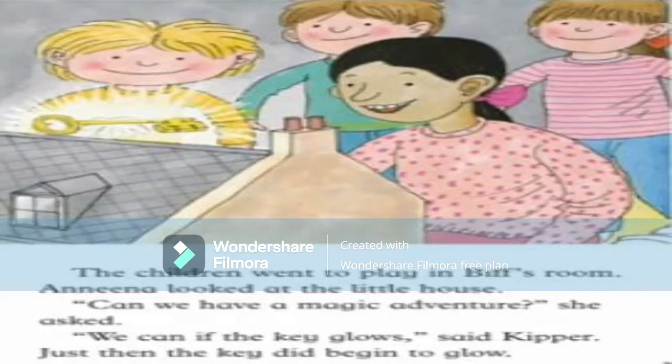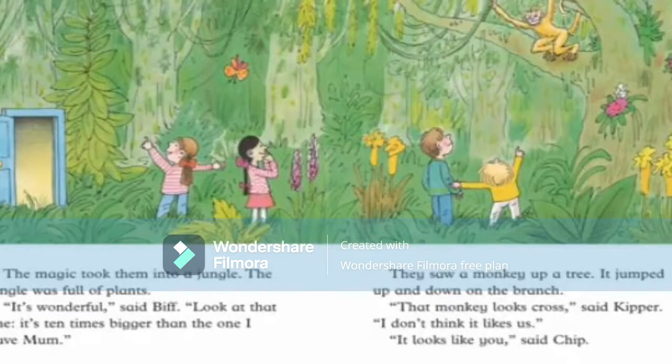After the party the children went to play in the bedroom and looked at the little house. 'Can we have a magic adventure?' she said. 'We can if the key glows,' said Kipper — and suddenly the key did glow. The magic took them to a jungle. The jungle was full of plants. 'It's wonderful,' said Biff. 'Look at that — it looks ten times bigger than the one I brought for mom!'